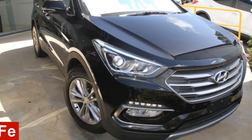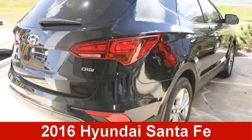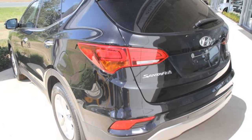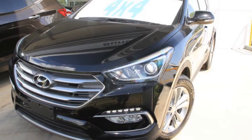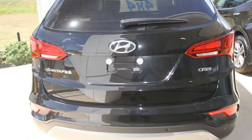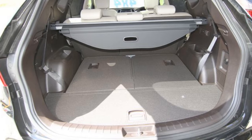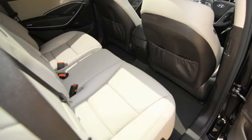In the market for a 2016 Hyundai Elantra? This Elantra has a reliable engine and a smooth-shifting automatic transmission. The attractive black exterior is complemented by its stylish interior. This vehicle has all the features you could dream of.